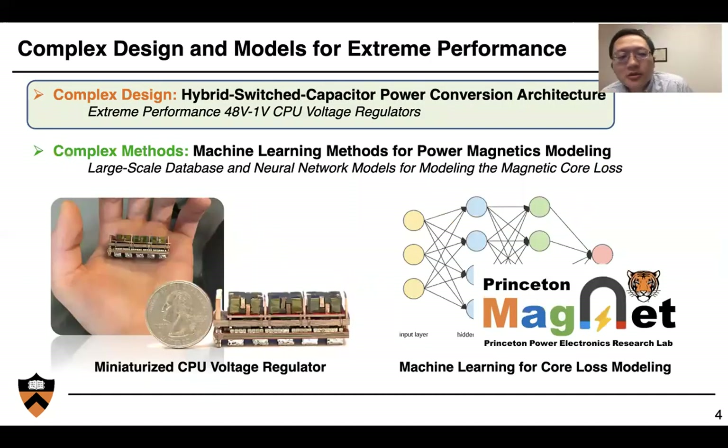In today's presentation, we're going to go through two design examples for complex power electronics. One is a complex design about how we use hybrid switched-capacitor power conversion architecture for extreme performance 48-volt to 1-volt CPU voltage regulators. We're also talking about complex methods — how we use machine learning to model magnetic core loss, including how we build a large-scale database and develop neural network models for modeling magnetic core loss at high frequencies.